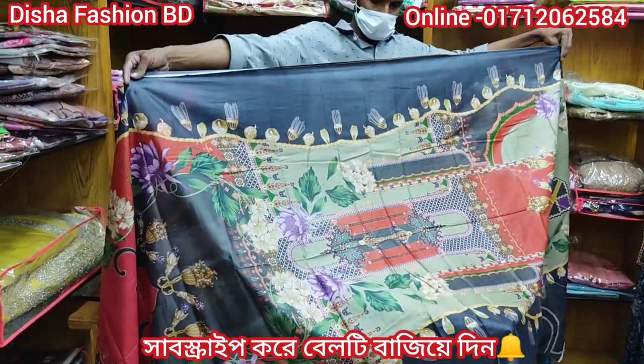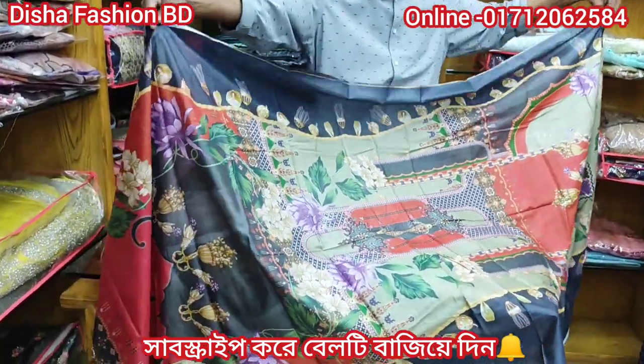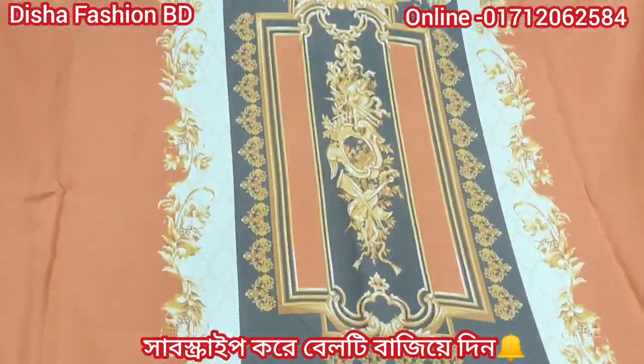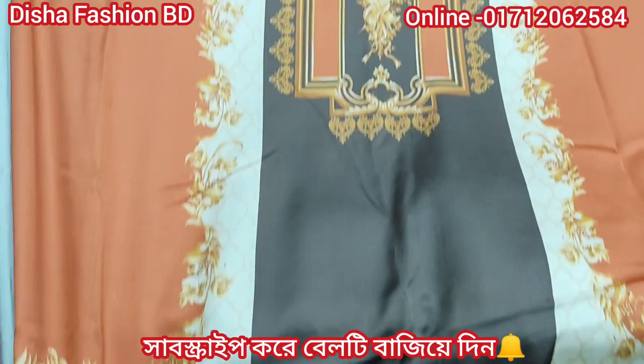It has two pieces. Only 550 taka. This is a beautiful design of the artist. This is a Pakistani digital print.